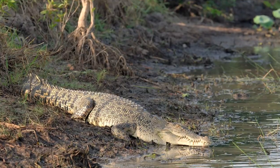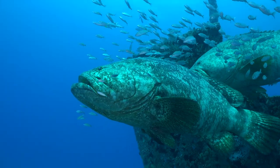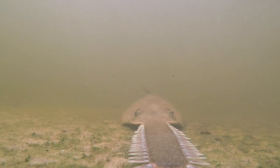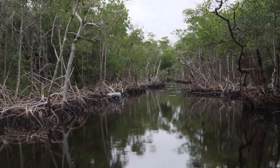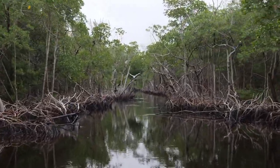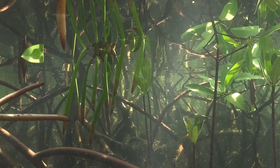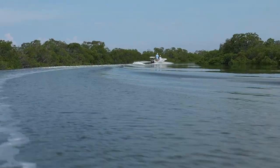Manatees, saltwater crocodiles, goliath grouper, and of course, small-toothed sawfish. These very different species have many things in common, but top of the list is that they are all in trouble — human-made trouble.